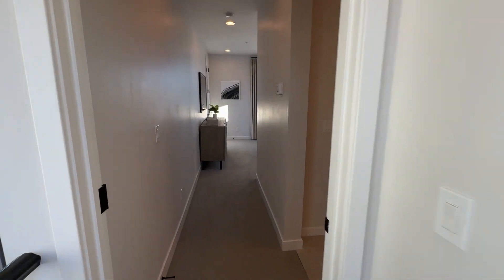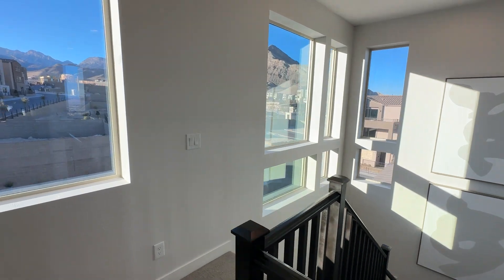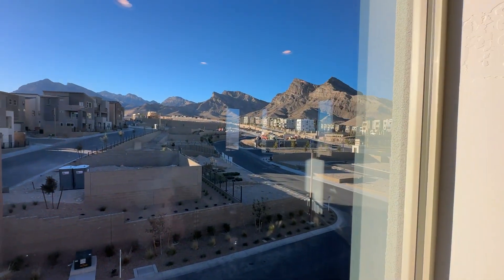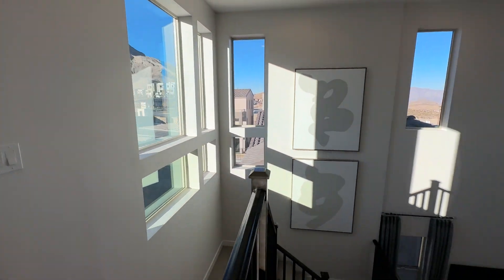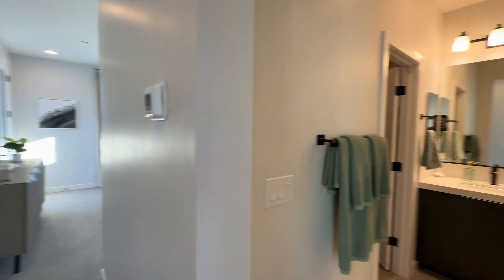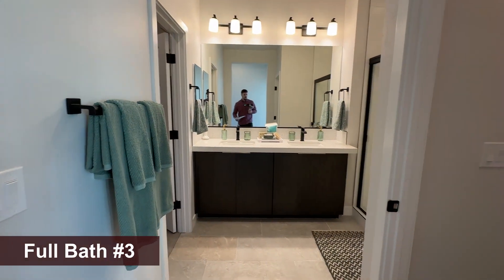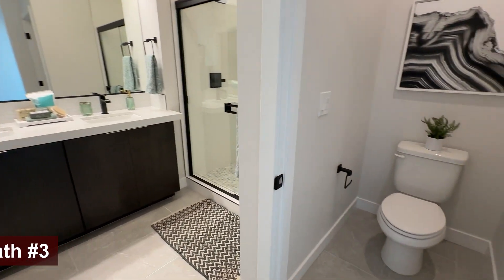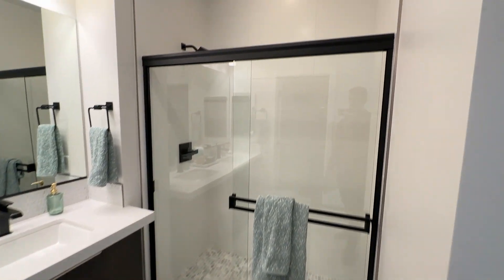Going up to the third level, we have the last bedroom. Look at the amount of windows up here and the beautiful mountain views — this is awesome. Obviously depending on the house you get, if you're on the perimeter it'll be great. There's also Pulte — I'll leave a link for their three-story product that they offer, and those are going for approximately the same price. Pulte is also a great builder.